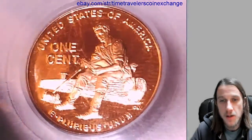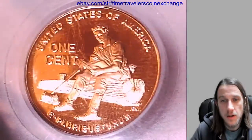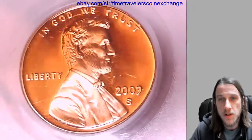I do apologize — this slab has quite a few scratches on it. I think you guys can see them pretty clearly here in the video. We can take a look at Lincoln. There are some scratches on the reverse of the slab as well.